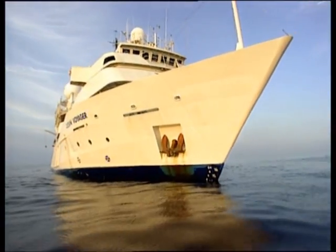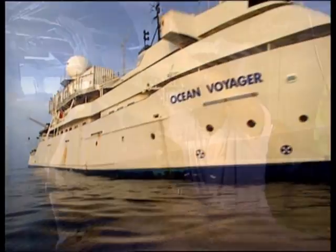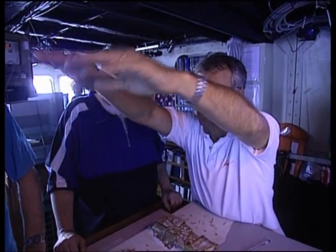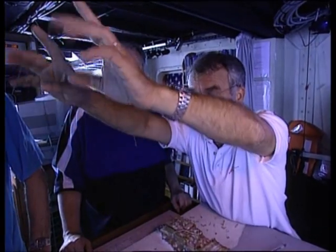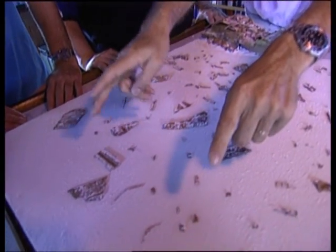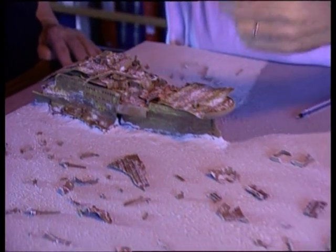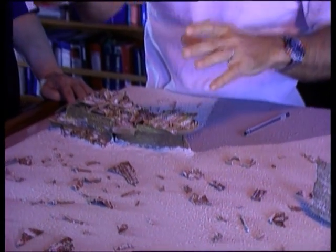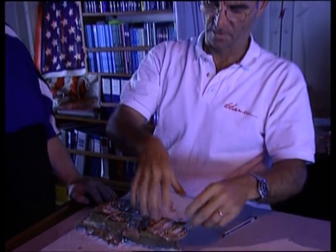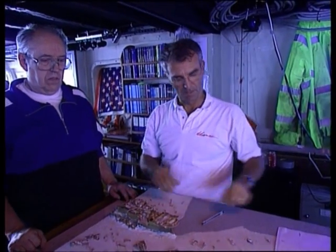Back at the site, the search is on for the phantom piece of hull. Former French Navy commander P.H. Najolet believes he saw the large hull section more than a decade ago. He thinks it might be in an area of debris some distance from the stern. Najolet, however, is not exactly certain of its coordinates. Previous attempts to find it have failed.